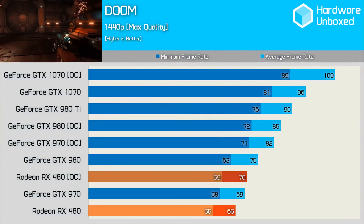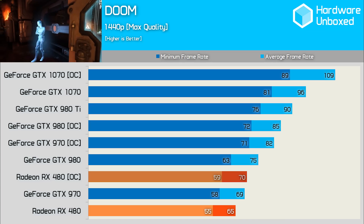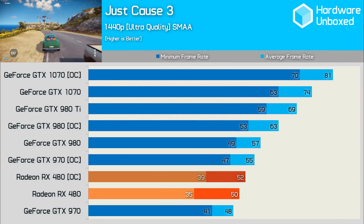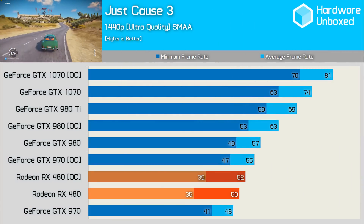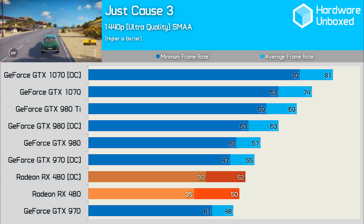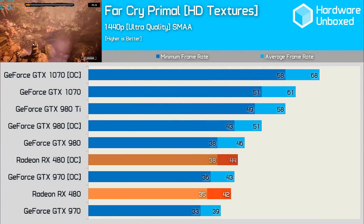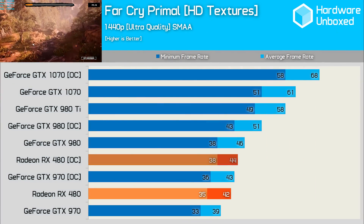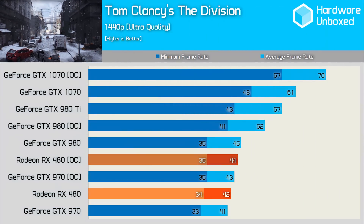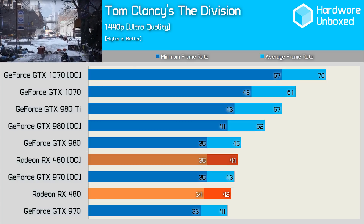In the new Doom game, the RX 480 was able to pip the stock clocked 970 once our overclock was applied. The 970 gained plenty through overclocking and increased its performance by an impressive 19%. The playing field was quite level in Just Cause 3, where the 480 was a couple of frames quicker than the 970 with their respective stock clocks, but fell 3 frames behind once both cards were overclocked. The OC 480 was 36% behind the overclocked 1070, which is about right based on their MSRPs. In Far Cry Primal, overclocking gains were fairly negligible again — the 480 gained just 2 FPS for a 5% gain, while the 970 gained 3 frames. Nothing much changed in our final game tested, The Division, where both the 970 and RX 480 gained 2 FPS on average through overclocking, however the 480 was just ahead here.